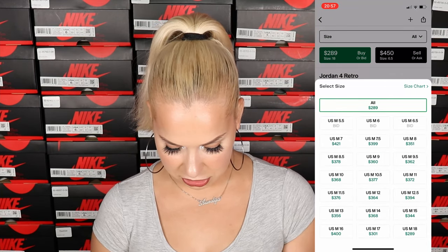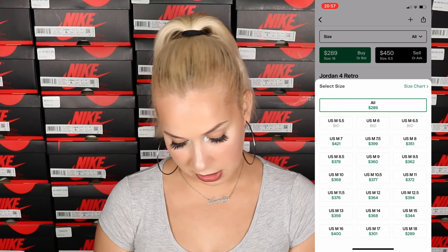Oreo prices are fluctuating between $300 and $400, while the original price was $190. I'm going to put the screen right here showing current Oreo prices to get a feel and maybe predict what's going to happen with the Lightnings as well. Oreo prices are now between $300 and $450.